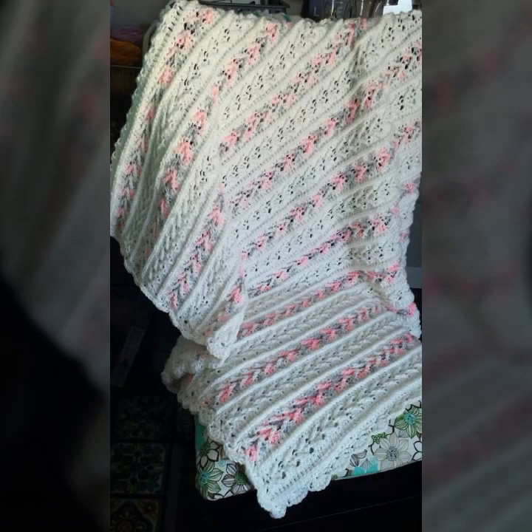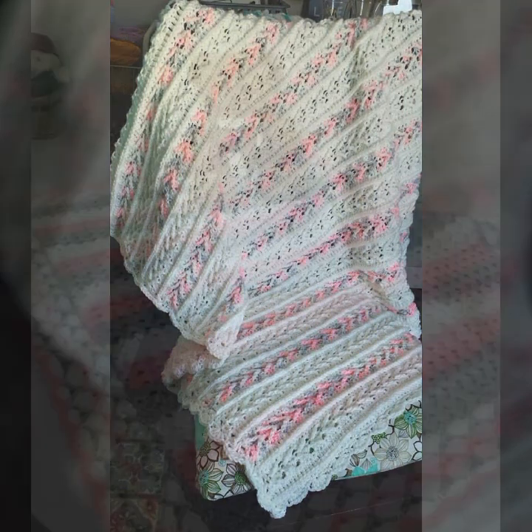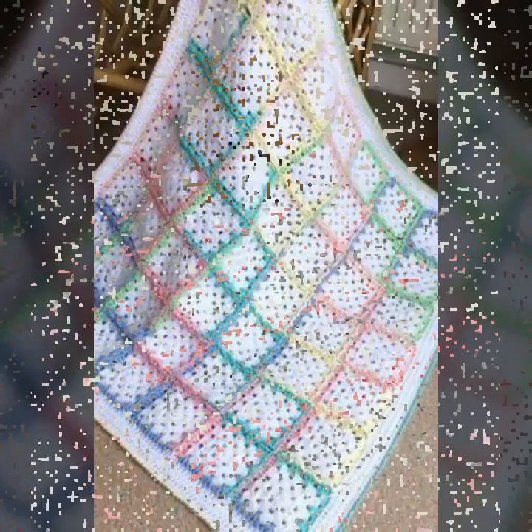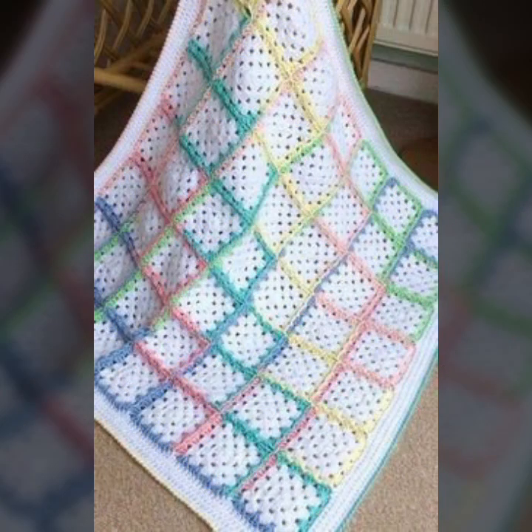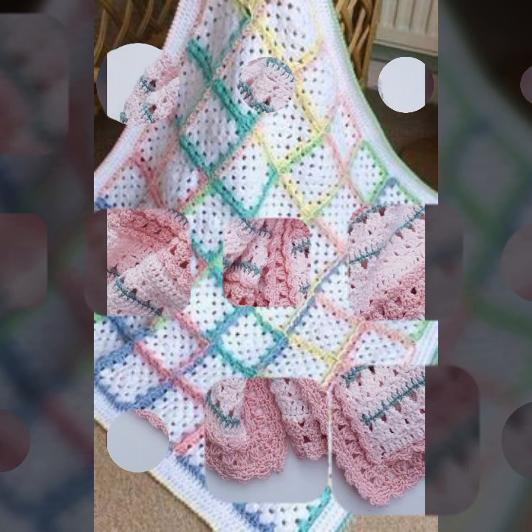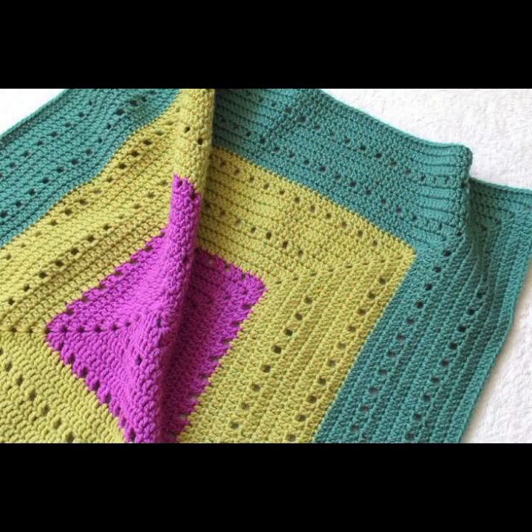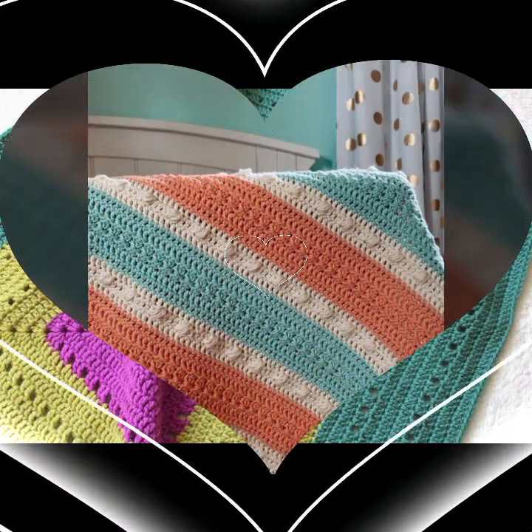Beautiful color combinations, contrast, stylish designer ideas — you can see soft and beautiful crochet knitted blankets for your sweet babies. Please friends, subscribe to my channel and don't forget to press the bell icon. By pressing the bell icon you will get all the notifications of my channel and my latest uploaded videos.